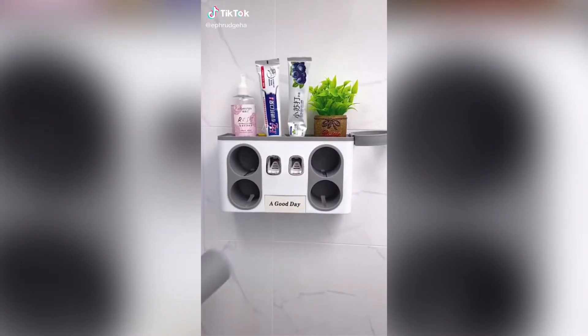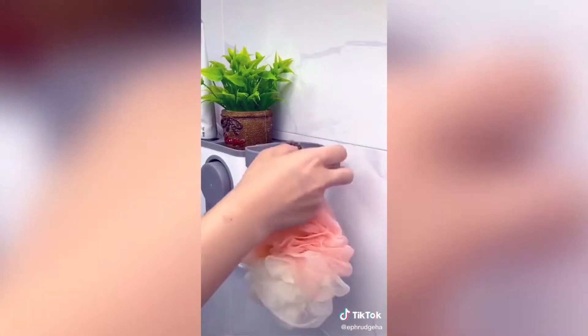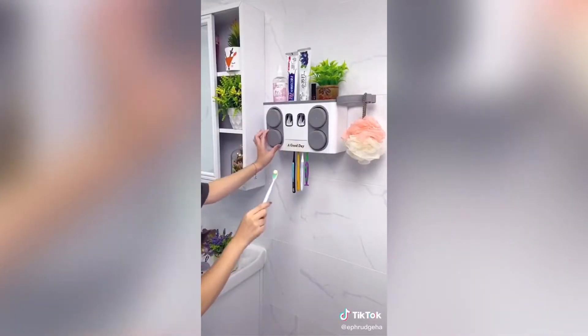Here's a toothpaste dispenser. Choose a location and stick it on the wall, insert your toothpaste, and get a perfect dispense each time. Moms, I think this is a good idea for kids.